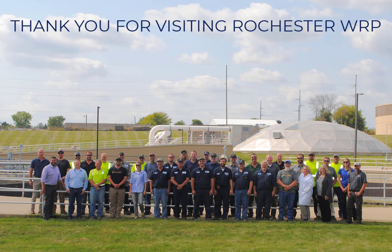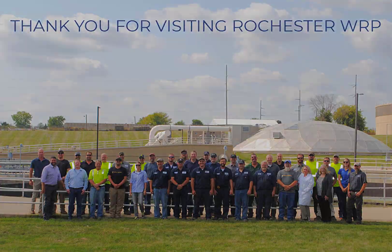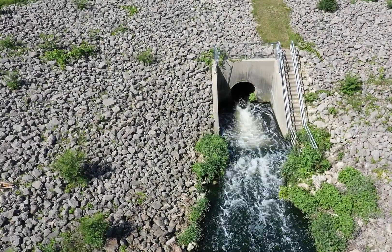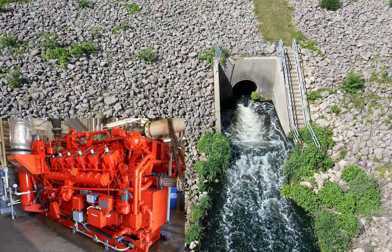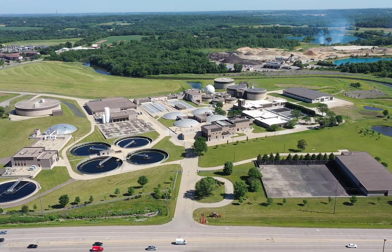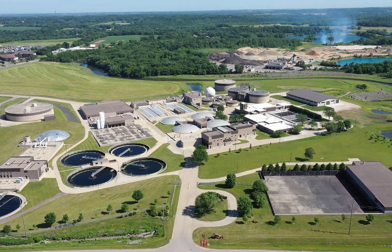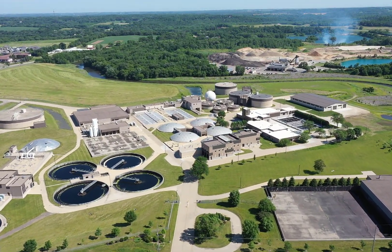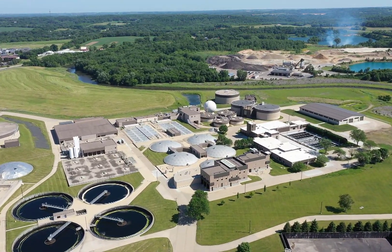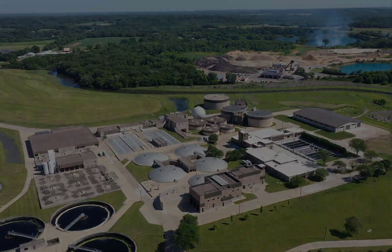Thank you for visiting us at the City of Rochester's Water Reclamation Plant. We hope you enjoyed learning how the Water Reclamation Plant turns wastewater into clean water, energy, and fertilizer. Our team is grateful for your support as we work to protect the health of people and the environment through the very important work of wastewater collection and treatment.